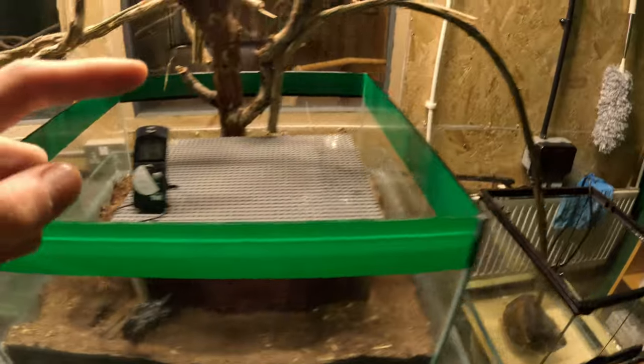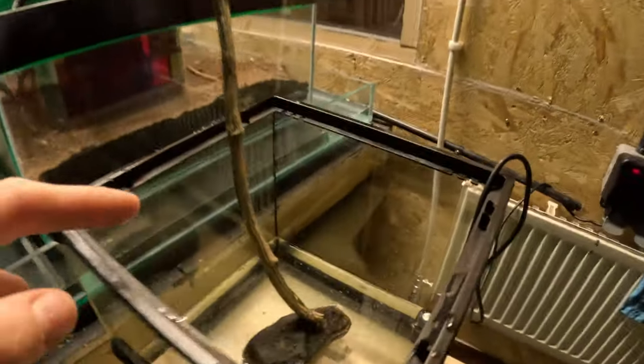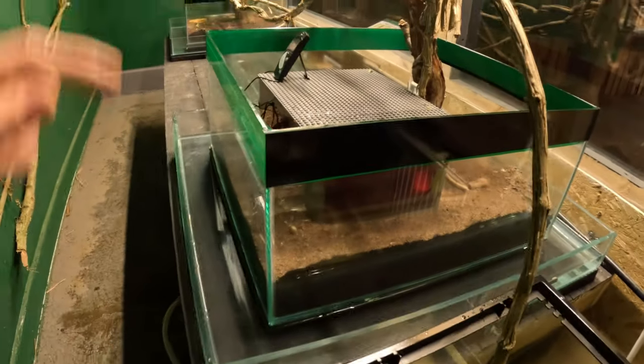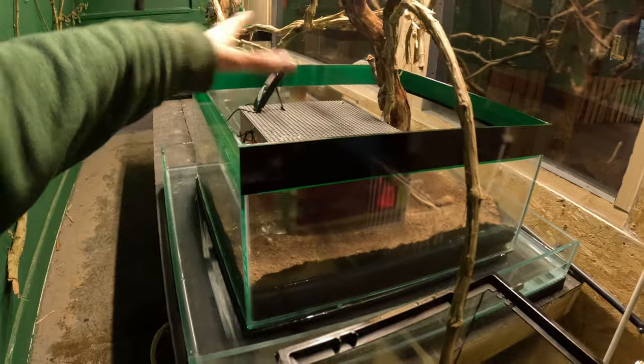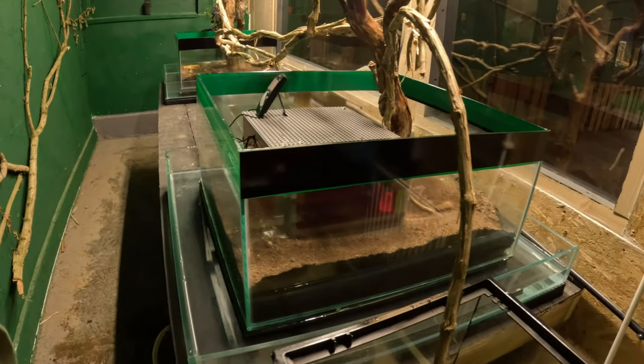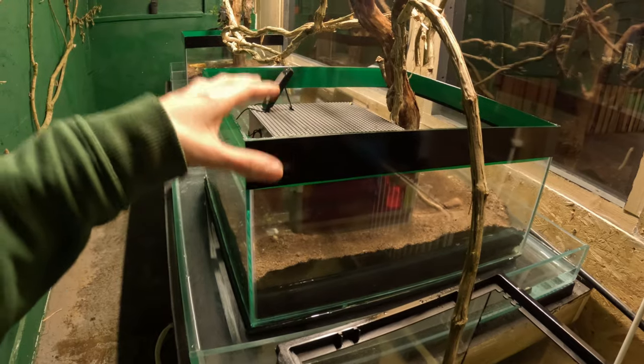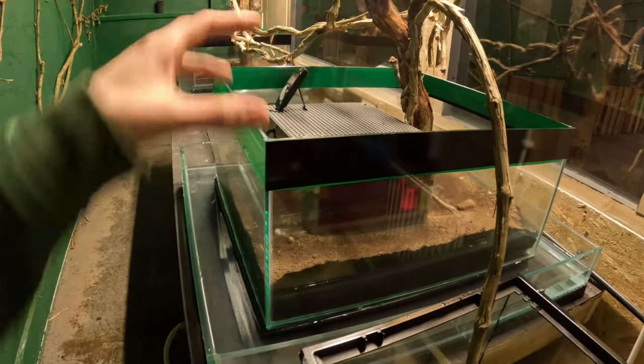We've got an addition here — for any of you who saw the original video, this is new. So this is a dump area. Ants are really, really clean, and they want to be able to take any waste that's in their nest away from the nest as far as possible, and ideally dump it in water. Because if you leave it in the nest, it does actually produce quite harmful gases.